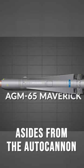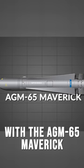Aside from the autocannon, the A-10 is also armed with the AGM-65 Maverick air-to-surface missile.